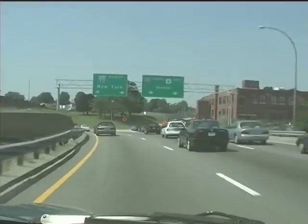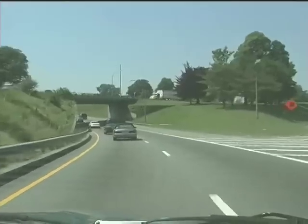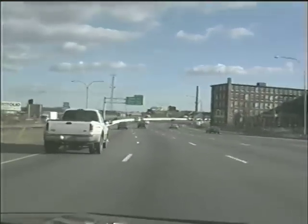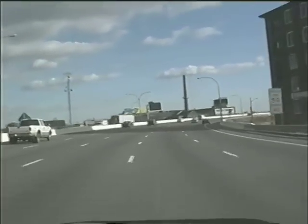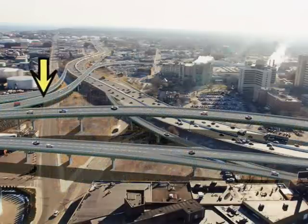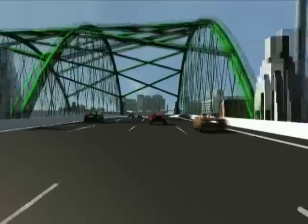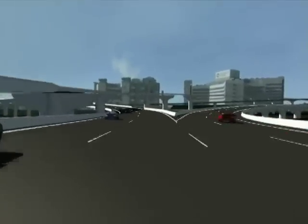Heading south on I-95 from I-195 presents a similar challenge for motorists. Today, drivers bear left at the split and then must cross up to four lanes of traffic within a few hundred yards to exit for Eddy Street or Allens Avenue and direct access to the hospitals. The new ramp from I-195 to I-95 south will feature a long and straight stretch of road that eventually merges on the right side of the highway and will provide a direct exit for the hospitals along the way — a safer alternative that requires almost no lane changes.